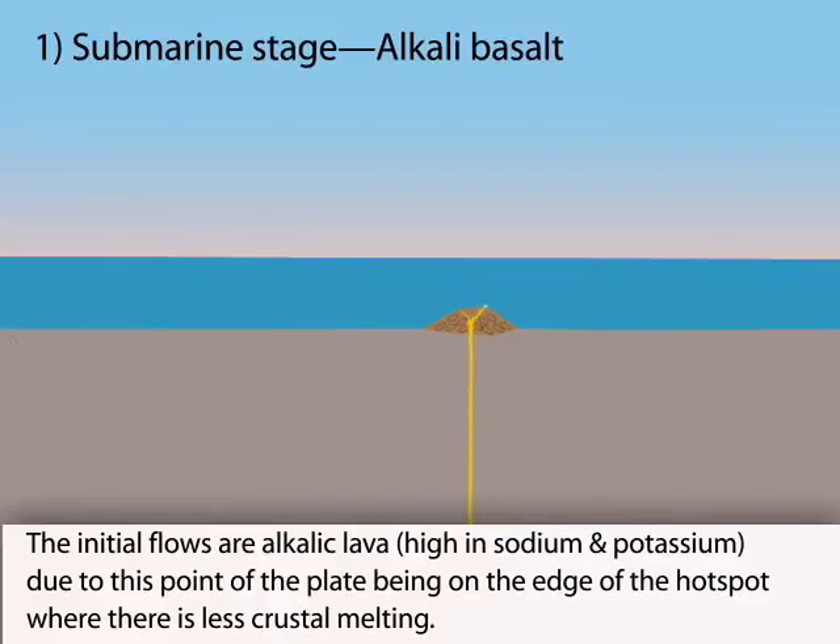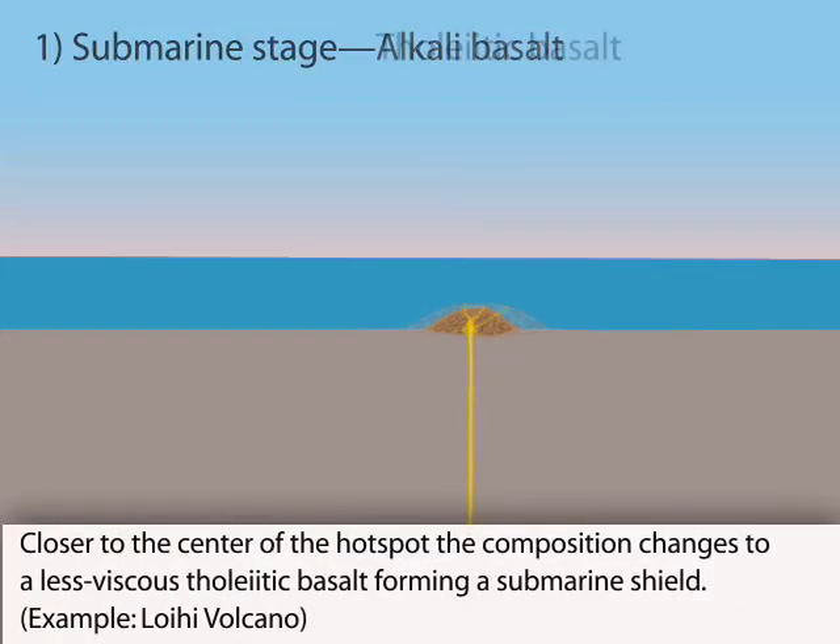As the plate carries the volcano directly over the hotspot, the chemistry of the lava changes to less viscous lava than the previous more alkali-rich phase. The volcano builds with repeated cycles of construction and collapse.